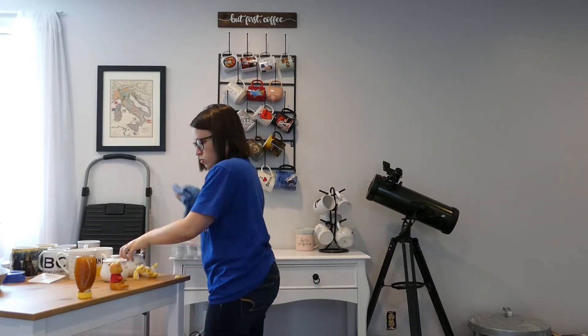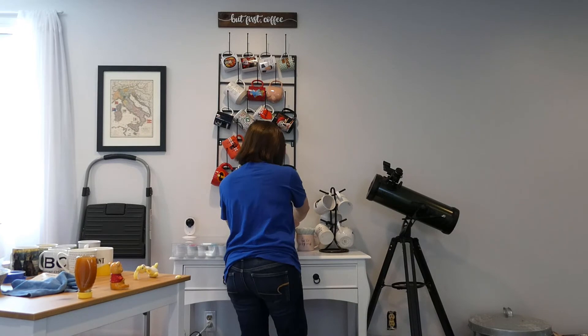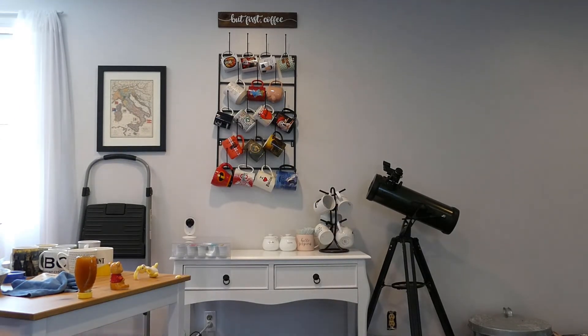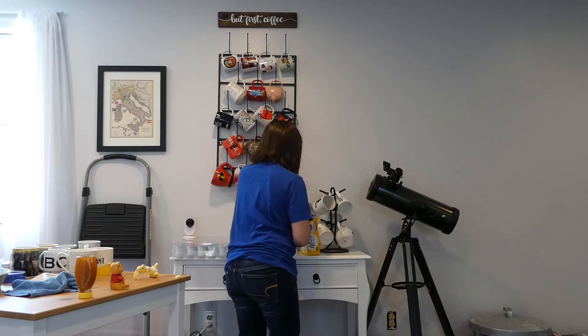I have these little cups that sit on top of the coffee bar. They say sugar and cream in them, but really neither one of us use sugar — we just use Splenda. So I just put little packets of Splenda in one of the jars, the one that says sugar.